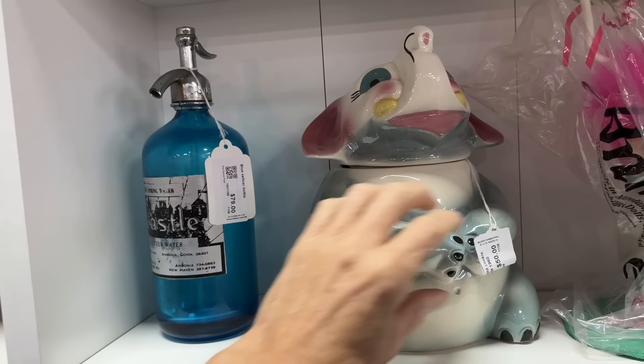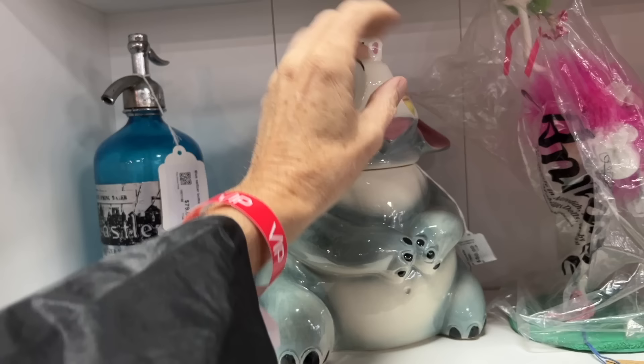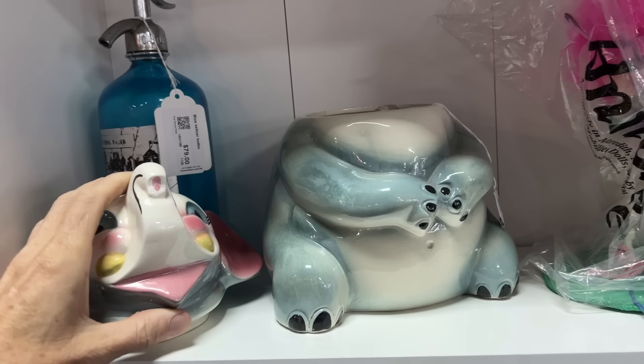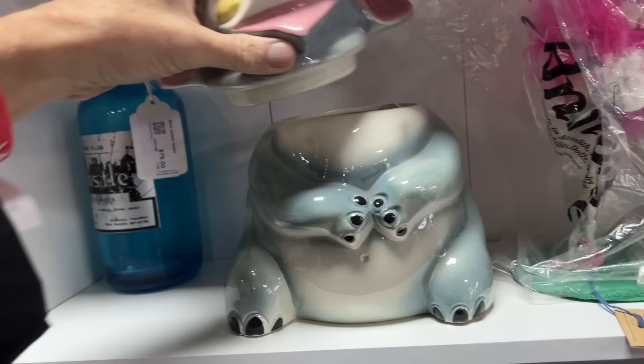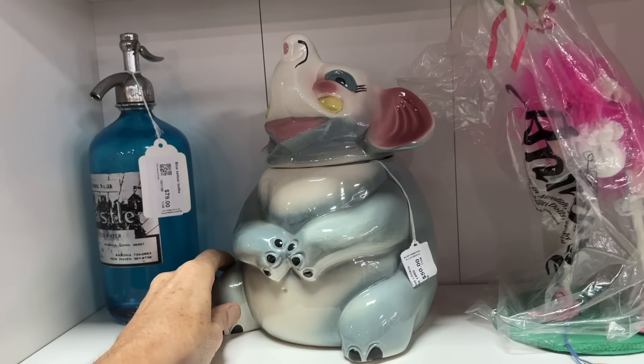Next to it is a cute 1950s Sierra Vista cookie jar — look at that face. Very fun and whimsical. Sierra Vista was one of the better cookie jar makers out of California in the 50s and 60s. It's priced at $50, which is about what these things go for now. At their peak they might have gone as high as $85 to $100.